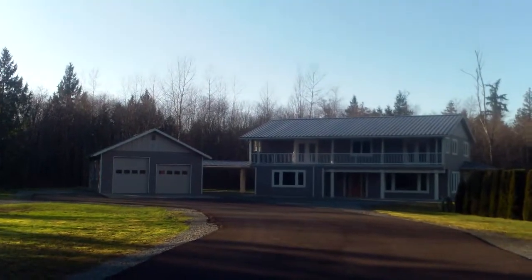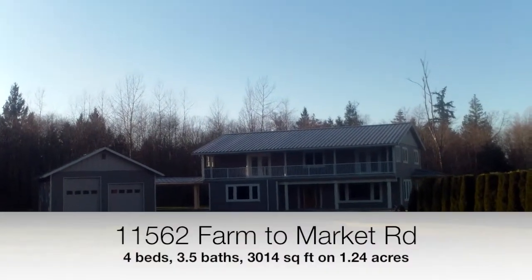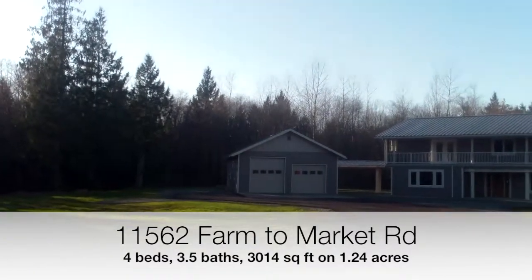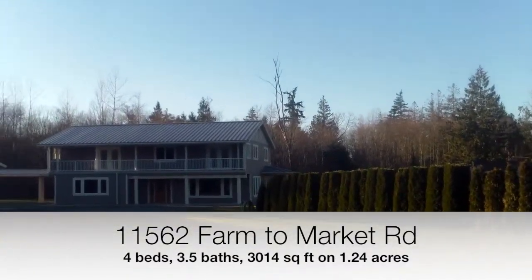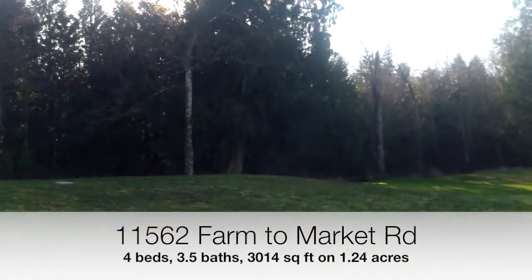Hi, this is Ed Fenlon with the Ed Fenlon Group and Keller Williams Western Realty. I'm excited to bring you 11562 Farm to Market Road in the Bayview area of Mount Vernon. This home has 4 bedrooms, 3 baths, 3,014 square feet, and sits on 1.24 acres.